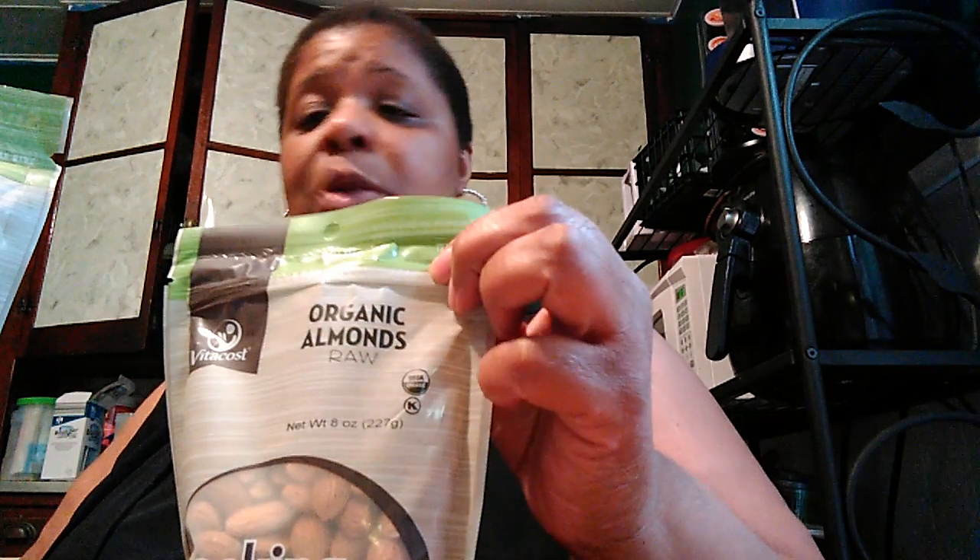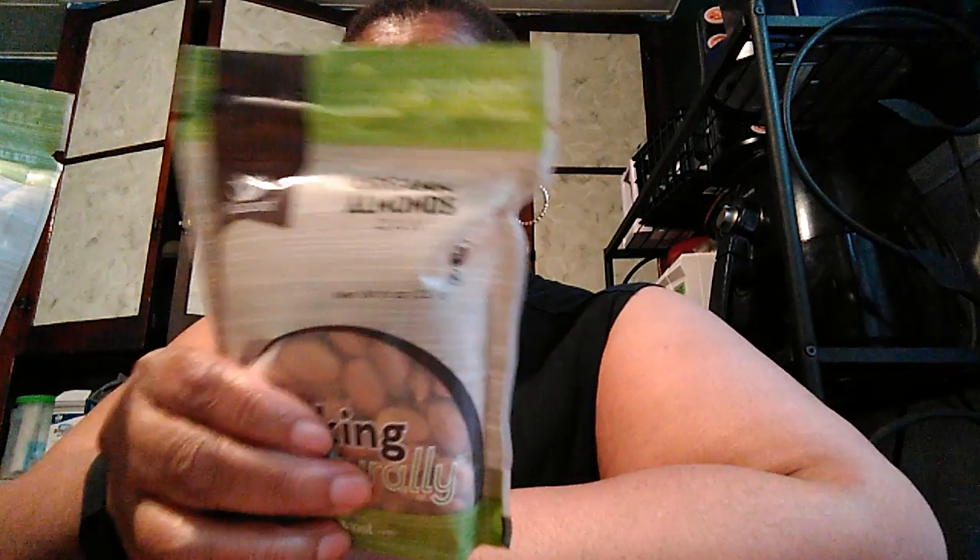I got organic raw almonds because the nutritionist said as long as I chew them really well I can eat nuts. The reason I got almonds specifically is that with the sleeve there are certain headache medications you cannot take, and I'm a firm believer that if you eat 10 almonds when you have a headache it goes away — I've tried it, it works. Not only are they healthy, but I also heard they help with gas. A pregnant lady told me she eats them for gas.